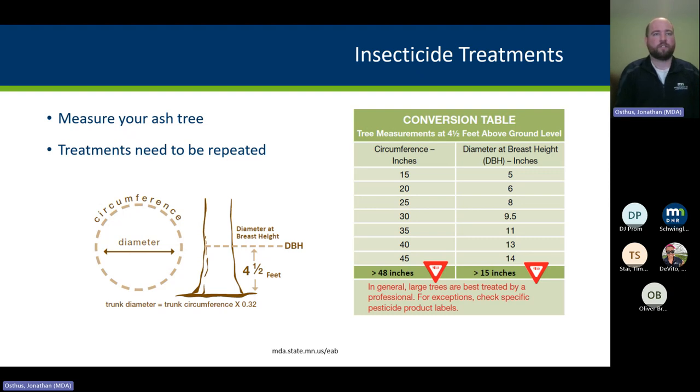Check out our homeowner's guide for insecticide selection — it lays out all the different options. The average cost for homeowners is close to about $10 per diameter inch. So if you're treating a 15-inch diameter tree every two years, it's about $150 every couple of years. Communities that invest in injection equipment themselves can bring that cost down to around $5 or $6 per diameter inch. Please let us know if you have questions, or check out the Homeowner's Guide to Insecticide Selection.